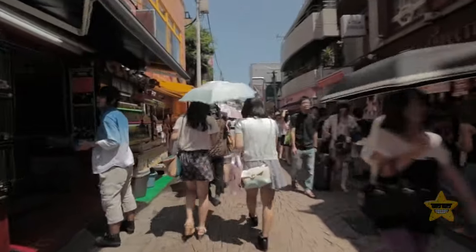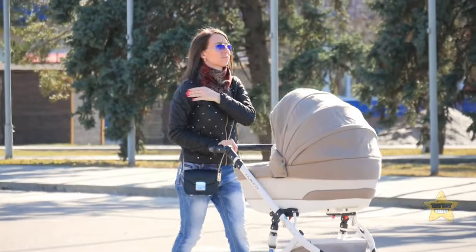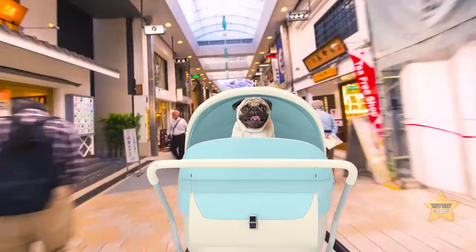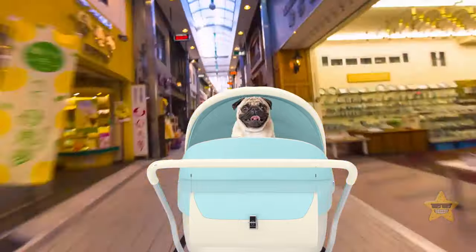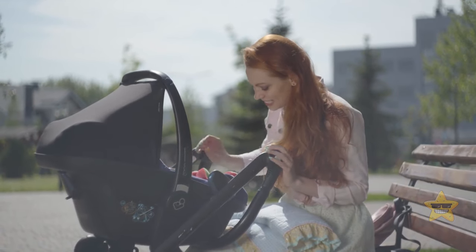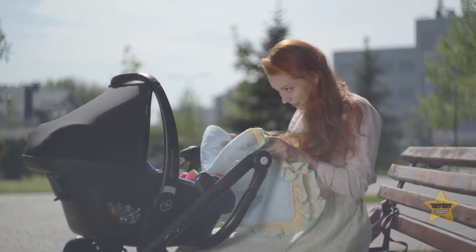Walking down the streets of Japan, you might notice something unusual. It's normal for pet owners to keep their cute little puppies and kittens in prams. So if you bend over to peek at the baby's face, don't be surprised to find a dog or a cat instead of a small human being.